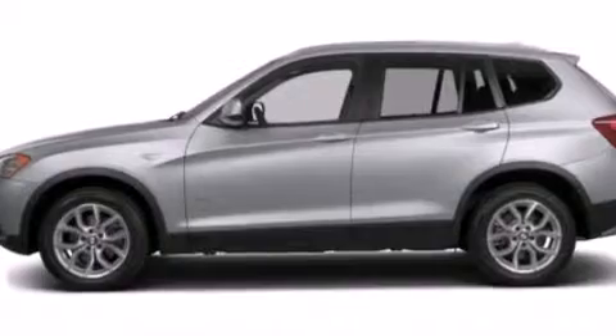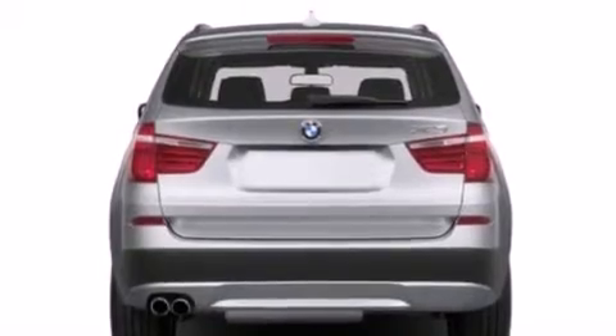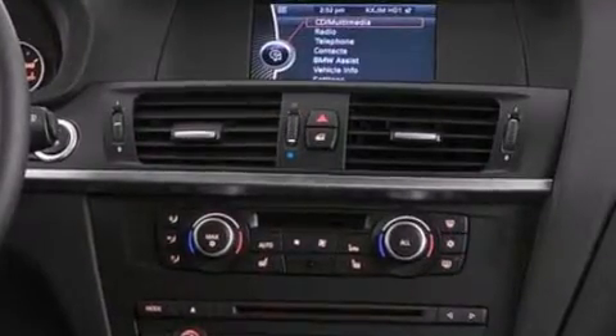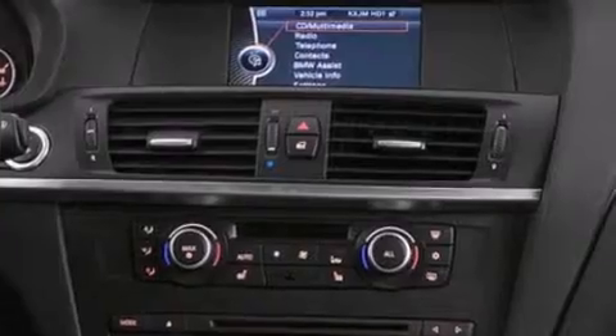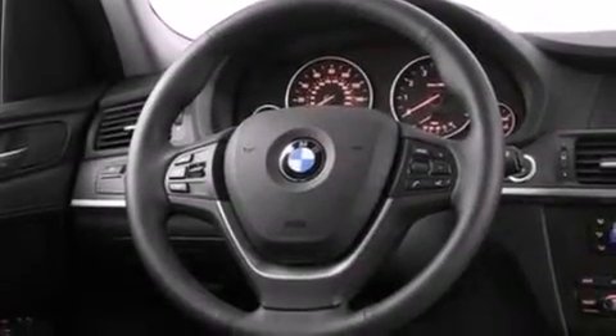The following features are also included: air conditioning with automatic climate control, a split-folding rear seat, cruise control, a CD player, a leather-wrapped steering wheel, BMW individual composition, front-side impact airbags, rear-seat child-proof door locks, and an auto-dimming rearview mirror.